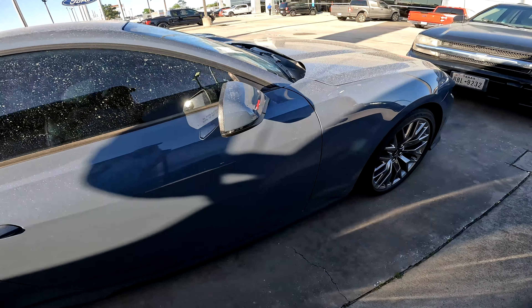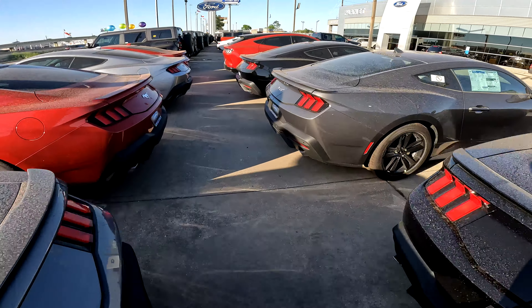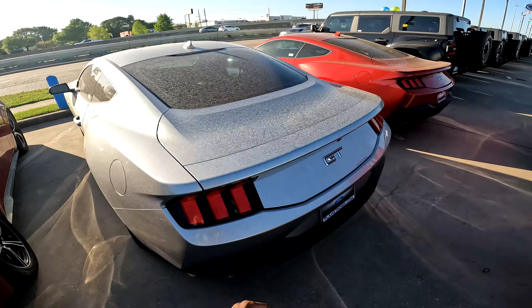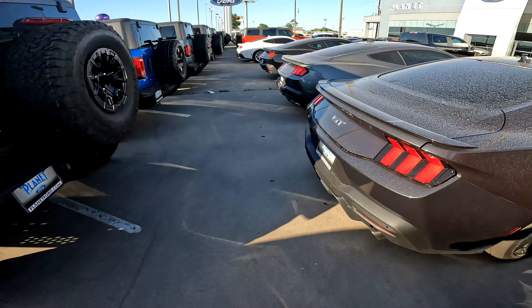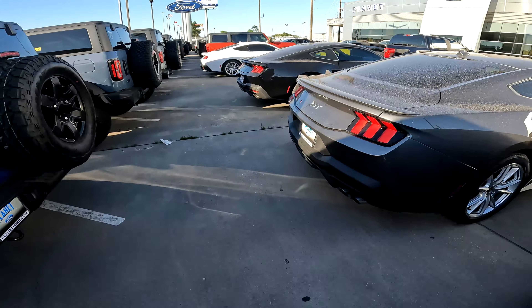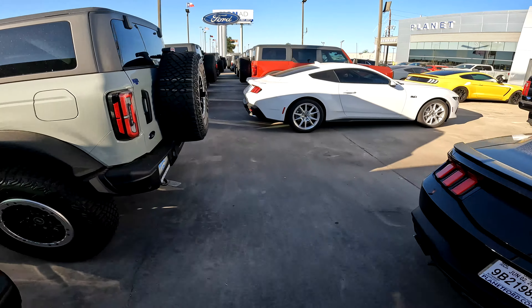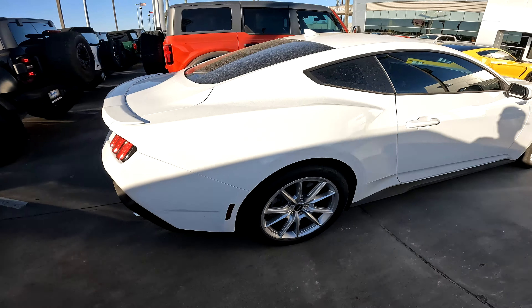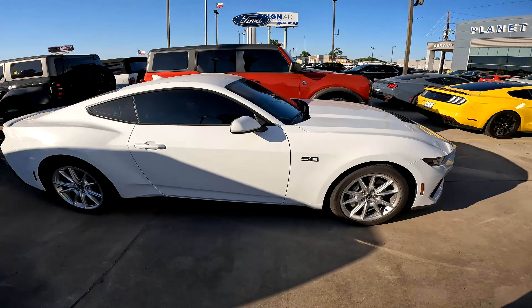We got a GT here as well — MT82 car, black. I like this color honestly. I'd probably get this color even though it's an Ecoboost. It doesn't look bad at all.